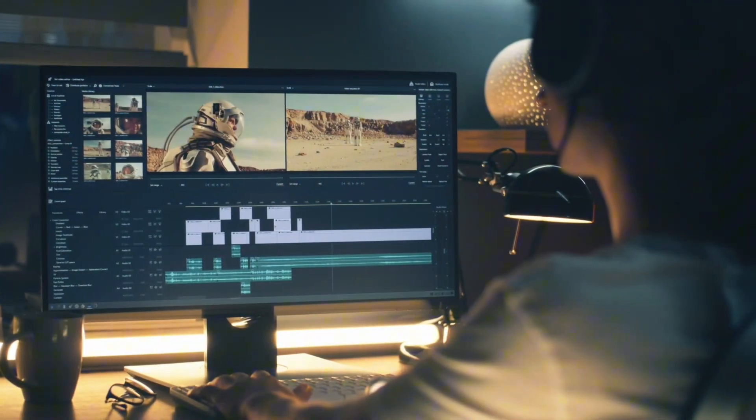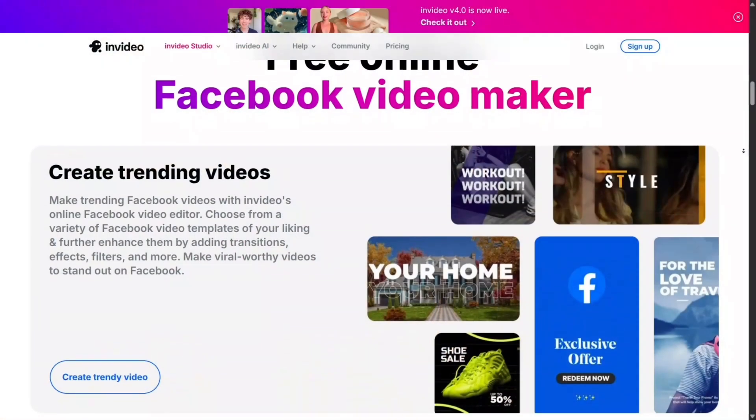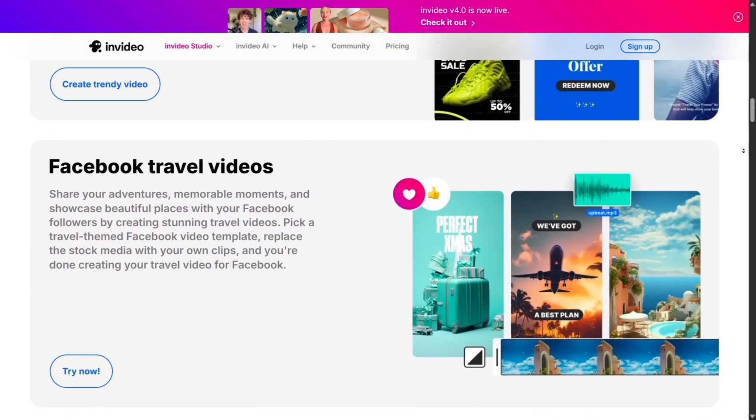Exporting is simple. You can render videos in different formats for YouTube, Instagram, TikTok, or LinkedIn, all optimized automatically. And since it's cloud-based, you don't need a powerful computer — everything runs smoothly online.